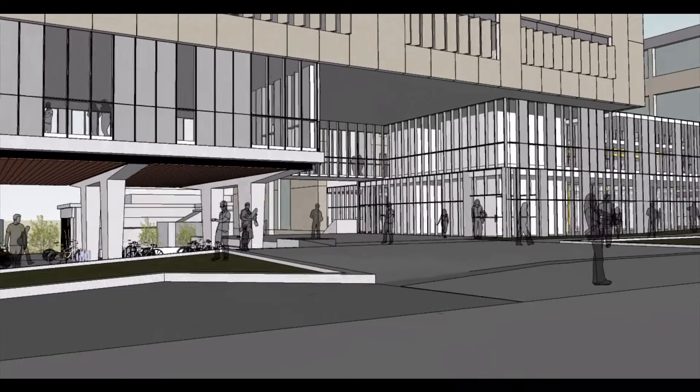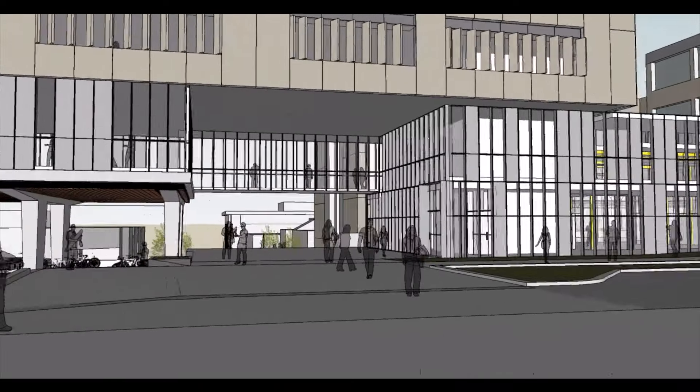The flagship classroom for the new addition is this project design studio. There's a lattice work in the ceiling where we can suspend their projects so that they can be displayed. There will be shelves around the top where other projects can be displayed. The ceiling and the walls are going to be see-through glass, so people can walk by and see the excitement that's happening in this classroom.